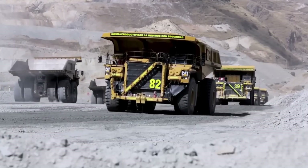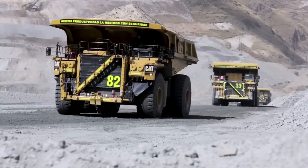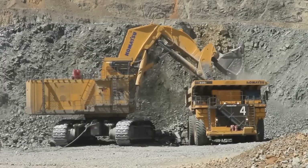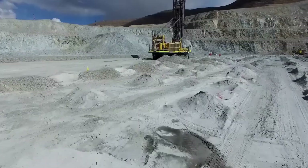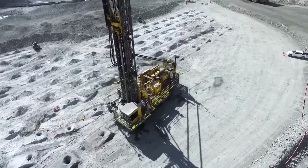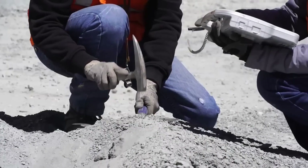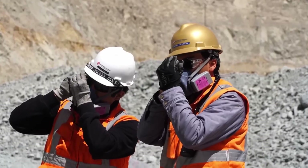Copper is found in the Earth's crust, in the most superficial layer of the planet, mainly in sedimentary rocks, and its extraction is a complex process that includes several stages. The first step is to identify areas with potential copper deposits. This requires geological studies, sample analysis, and prospecting techniques to find places where copper is present in economically viable concentrations.